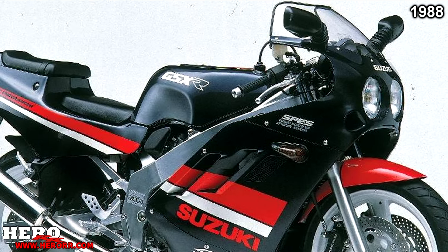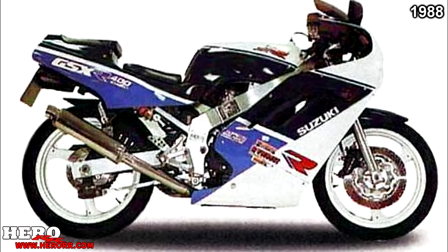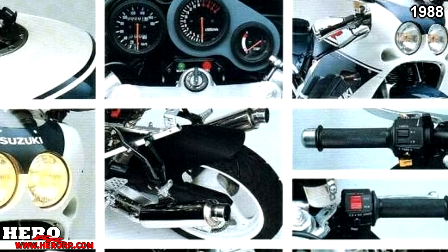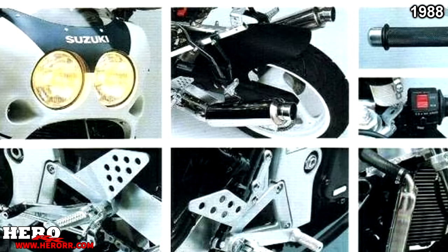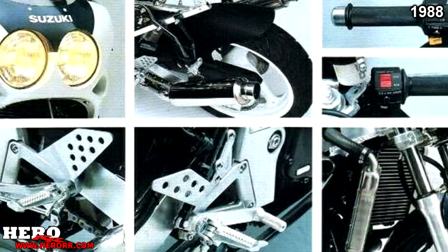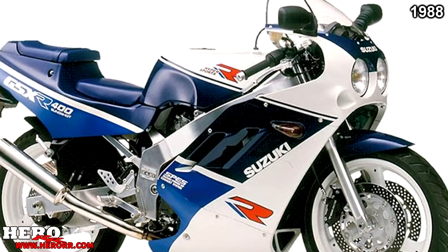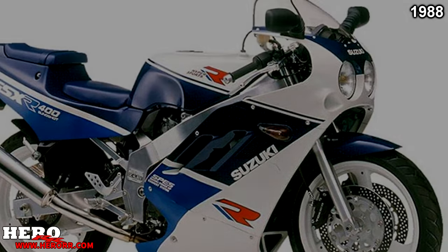The 400 also got slingshot carburetors, polished stainless steel silencers, a curved radiator, Tokico 4-piston front brake calipers, and a rear hugger mudguard. A new 4-2 exhaust was designed to help create more mid-range torque, although peak horsepower wasn't affected much.